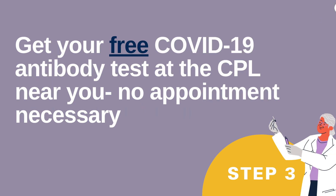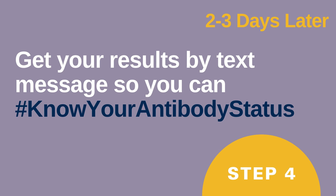Step 3: Get your free COVID-19 antibody test at the CPL near you. No appointment is necessary. Step 4: Two to three days after your test, you will get your lab results by text message so you can know your antibody status.